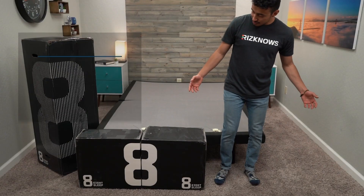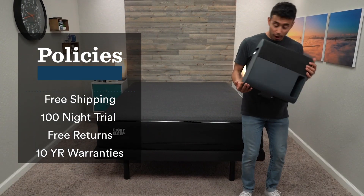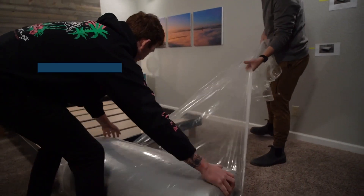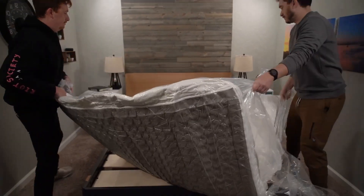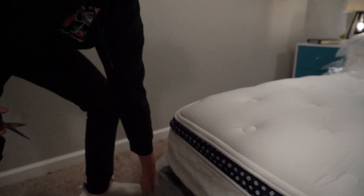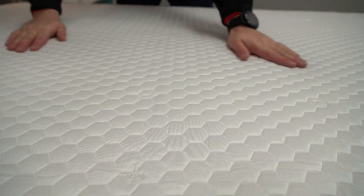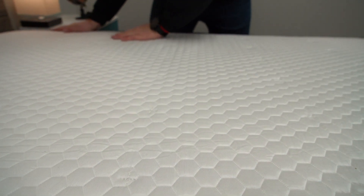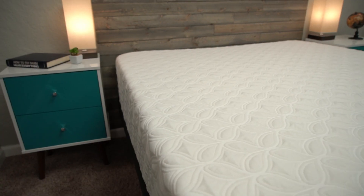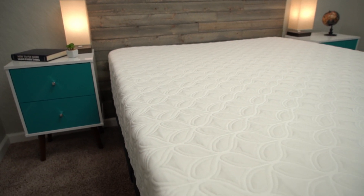These brands did send us their beds for free so we could test them and tell you about them. But if you get one for yourself, you're going to start with free bed-in-a-box shipping. The unboxing process is very quick and easy — it's one of the reasons buying a bed online is so popular. All you do is bring in the box, open it up, rip off the plastic, and watch your mattress inflate. Once the mattress arrives, you're looking at a trial period of at least 100 nights to sleep on the bed at home and decide if you like it. This is especially important for this list because you can make an informed decision about whether it actually helps you sleep cooler. If you don't like the mattress, you can return it within the trial period for a full refund. And if you keep it, you're looking at at least a 10-year warranty, often longer.